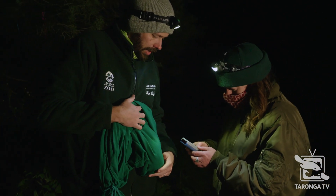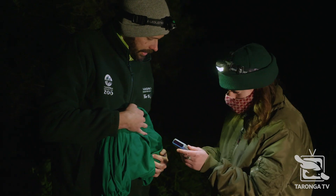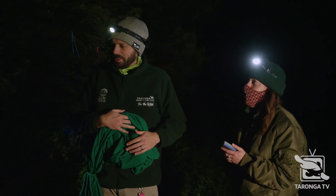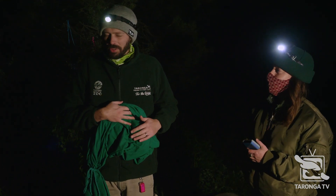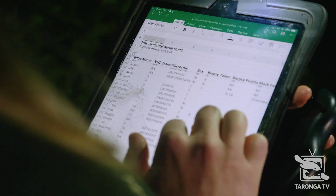Scanning for a chip — it might not have anything. Oh, it does: E96D. This must be the really little one Steve and I got last time, that was just over 200 grams or something.